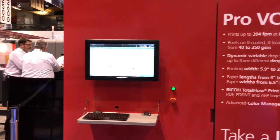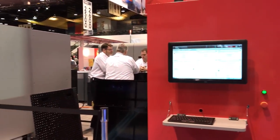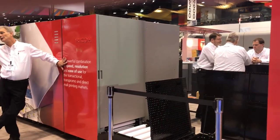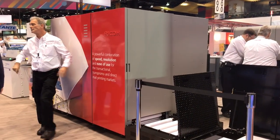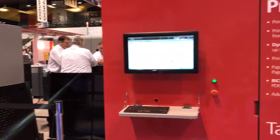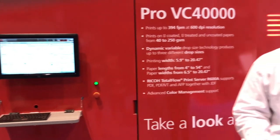We're printing on inkjet-coated, inkjet-treated, as well as uncoated papers here. We're using dye-based inks in the system — that's our aqueous — so denting is optional in the system. If you have any further questions or need any further information, please check us out.